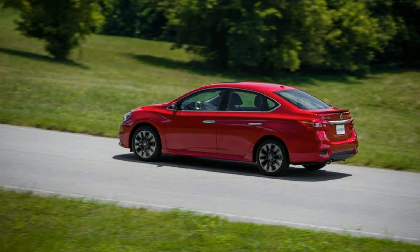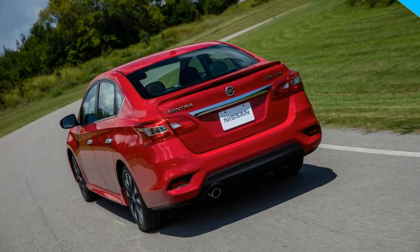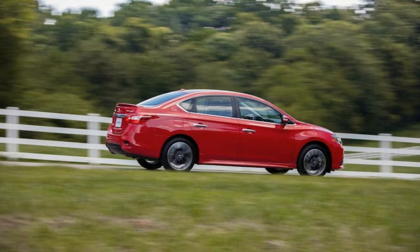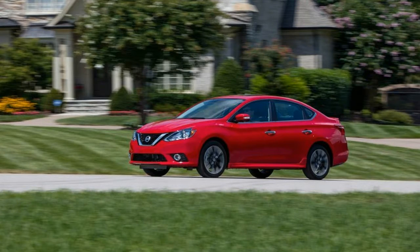But for enthusiasts, especially those of us who can remember the awesome original Sentra SER, it has been a particular disappointment. Now, Nissan looks to be attempting to rectify the situation with the introduction of the new 2017 Sentra SR Turbo.